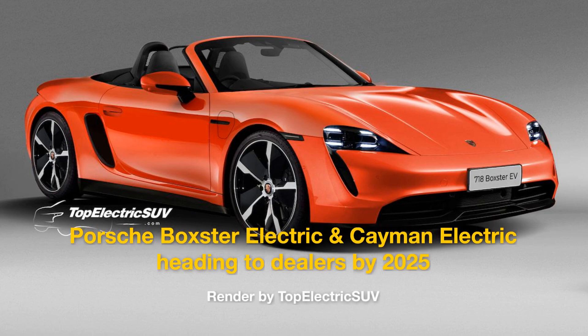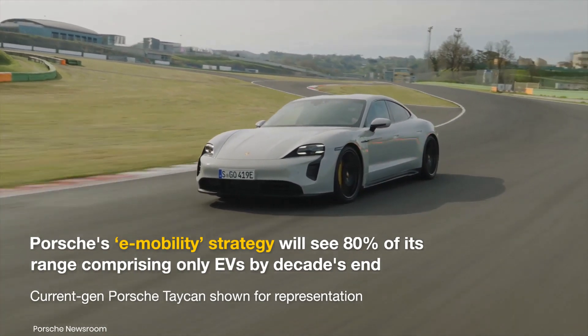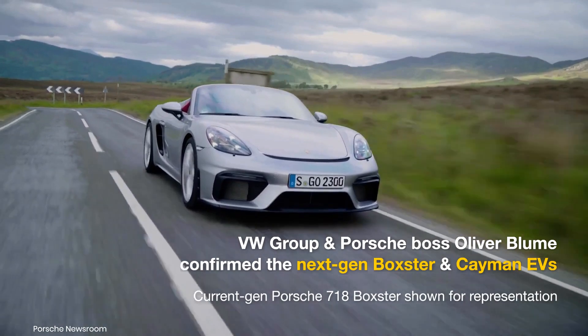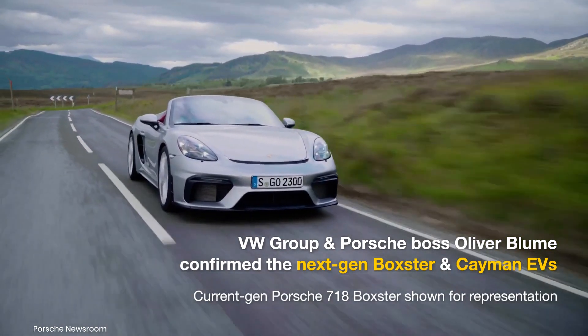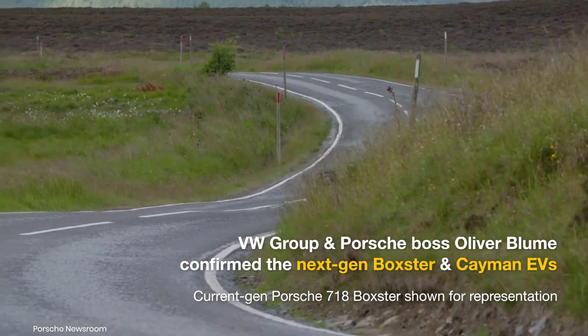As part of its e-mobility strategy, Porsche is hoping that over 80% of all vehicle deliveries will consist of EVs in 2030. VW Group CEO Oliver Bloom has confirmed that a pure electric Porsche 718 series is in the pipeline, which will include both Boxster and Cayman models.